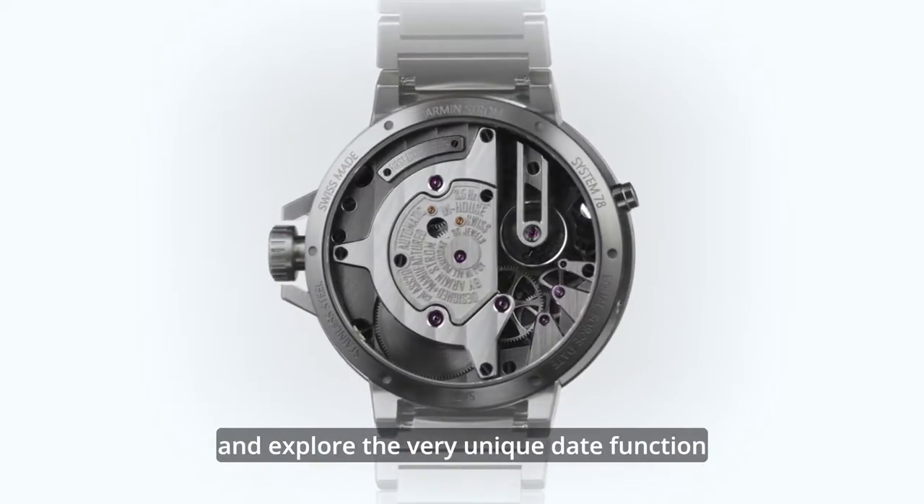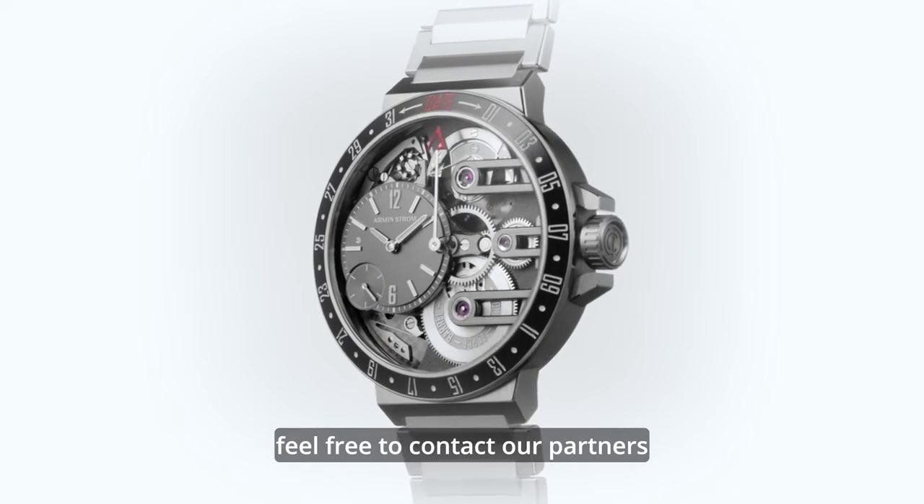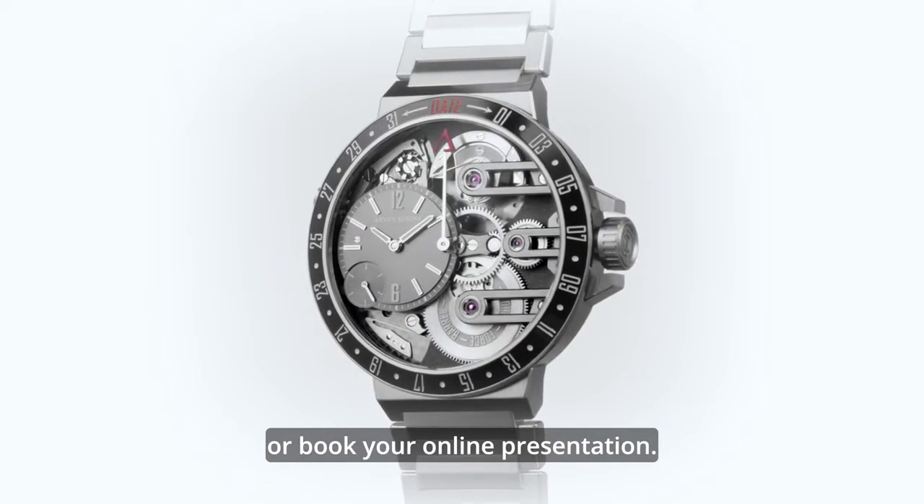If you want to see the watch and explore the very unique date function, feel free to contact our partners or book your online presentation.